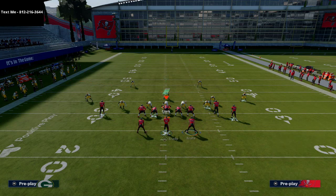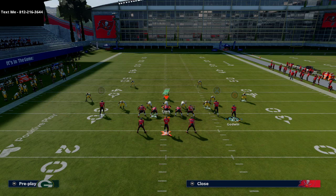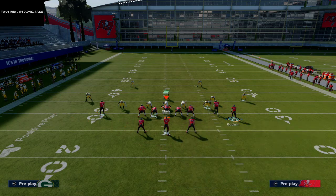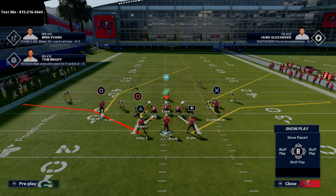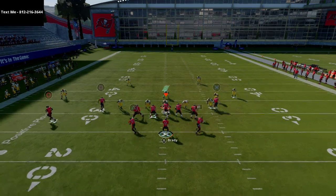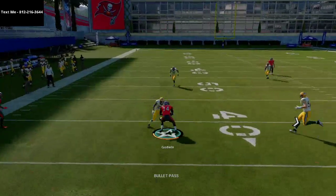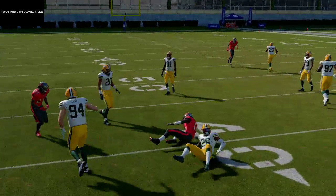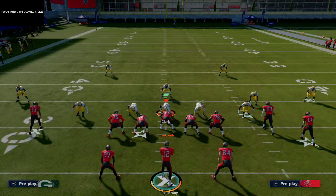Out of HB Wheel, another thing you can do is turn it into a curl flat concept — take Godwin on a hitch but motion him all the way to the left and snap the ball right at the numbers. It's a nice complement to everything else we were doing earlier. There are a lot of things you can do with Split Close this year — I think it's one of the most underrated offenses in the entire game.